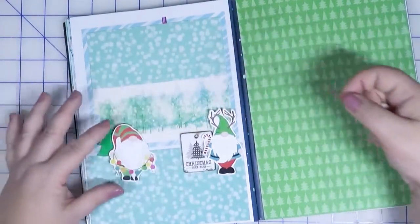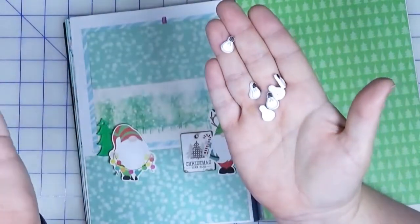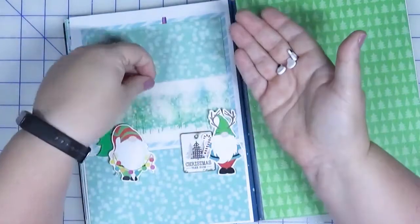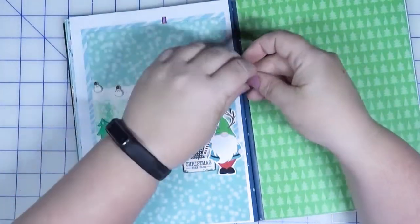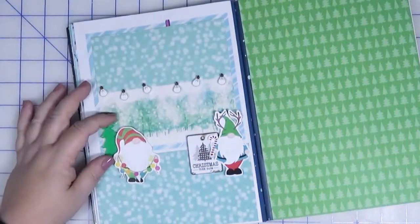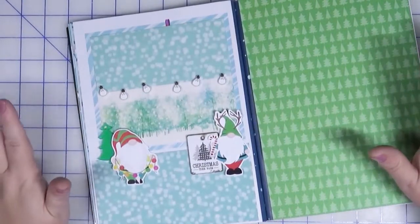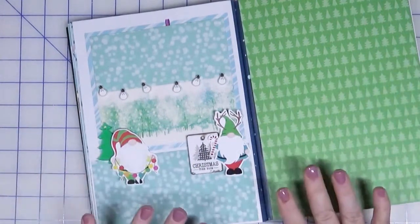I'm thinking this would be the gnome's Christmas tree farm, with this sky kind of overlapping everything. I also came across these light bulb rubber charms from Felicity Jean. You know how Christmas tree lots often have strings of bulbs going across? I thought how cute would it be to string these across like that. I'll also need to find a sentiment — chances are I'll use Tim Holtz Small Talk Occasions again because it's easy. That's basically the direction I'm headed, so let me glue everything down.